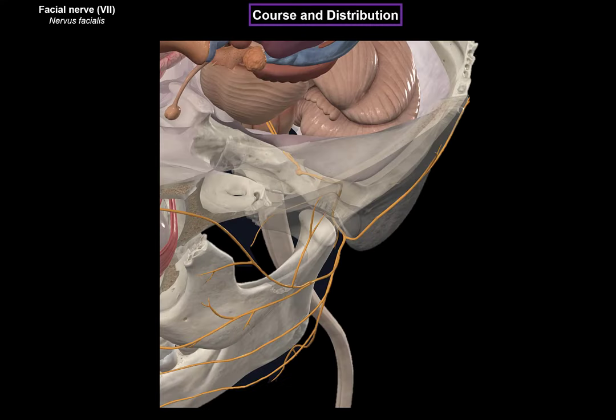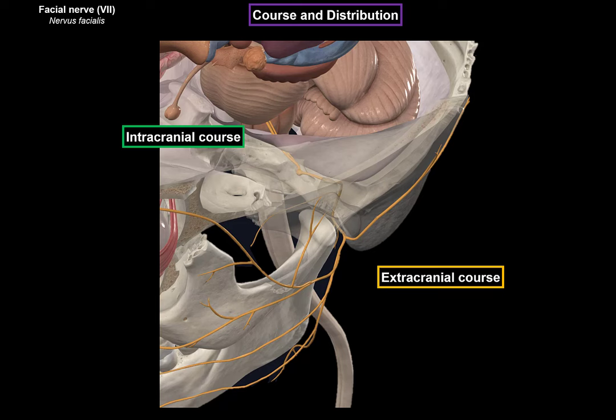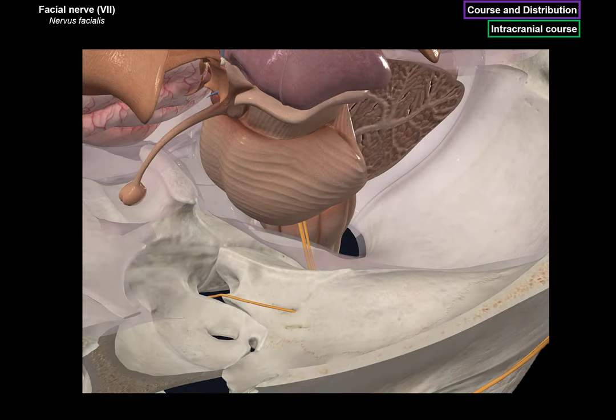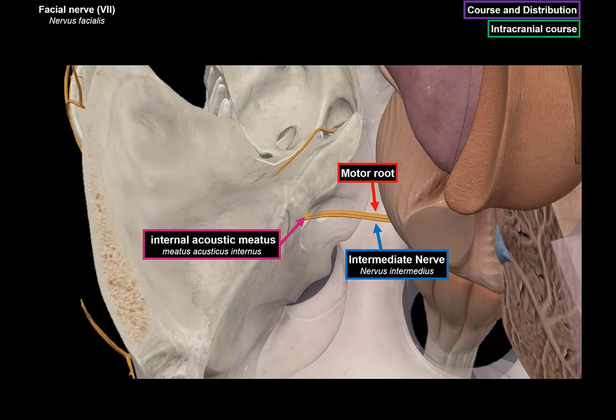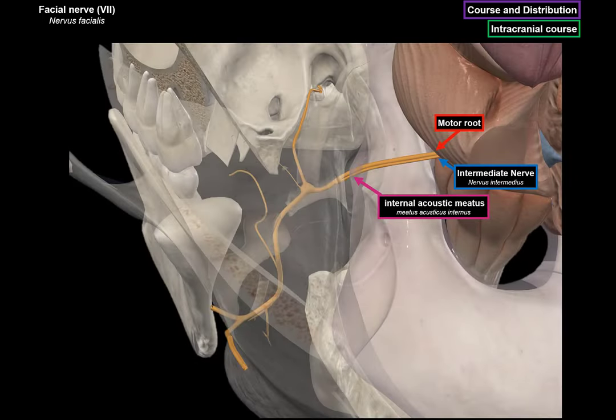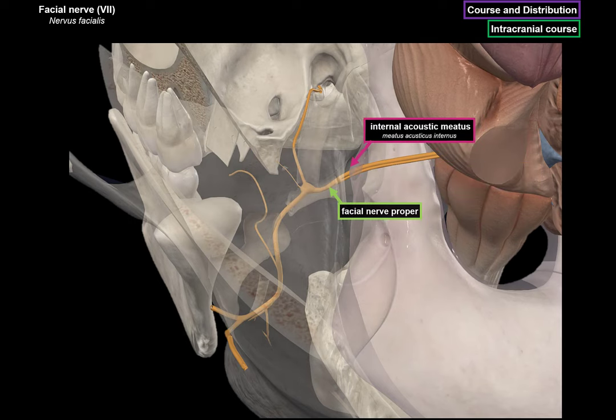Now let's go through the course and distribution. The facial nerve has an intracranial course and an extracranial course. The intracranial course is everything from when the nerve is within the brainstem to the point where it exits the temporal bone, while the extracranial course is when it's outside of the cranium. Starting with the intracranial course: two nerves come out from the junction between pons and the medulla — the motor root of the facial nerve and the intermediate nerve. They both penetrate the dura mater, go through the internal acoustic meatus, and enter the facial canal in the petrous part of the temporal bone, where they fuse to form the facial nerve proper.